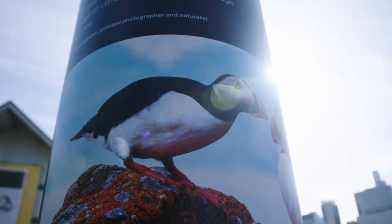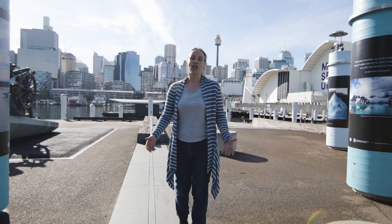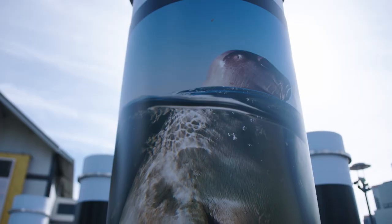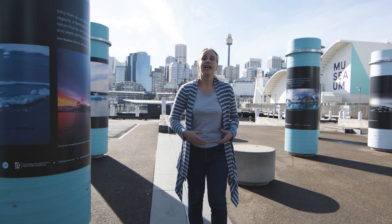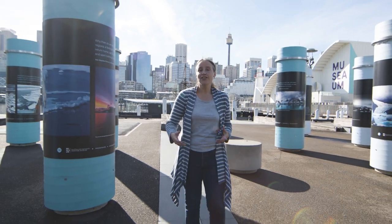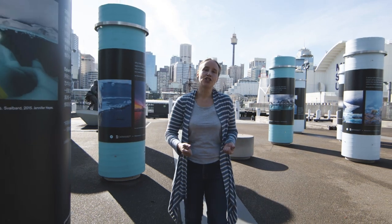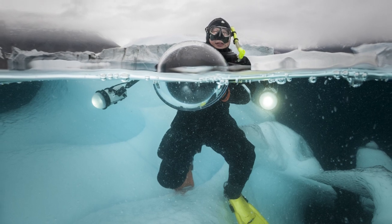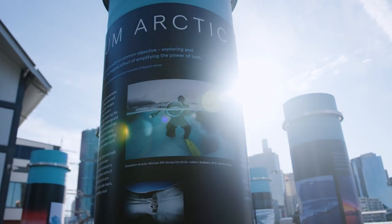The exhibition is based on an expedition to the Arctic in 2015 and it was led by Michael Oh, a photographer who takes photographs of the deep sea. He took scientists, photographers, and artists to the Arctic in order to produce science and works of art, really to tell people about the conservation of the Arctic. Here's Michael Oh in his deep sea gear taking lots of photographs of the Arctic. He's very passionate about conservation and I hope through this exhibition you will be too.